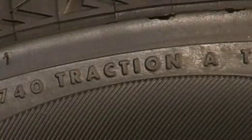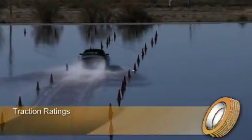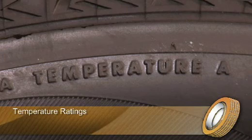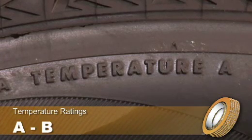Traction refers to the tire's stopping ability on wet asphalt and concrete surfaces. Double A is the best rating, followed by A, B, and then C. Temperature indicates the resistance to heat, with A being the highest rating, followed by B and then C.